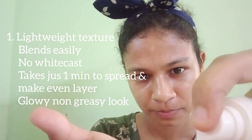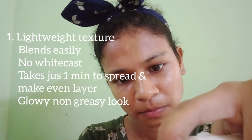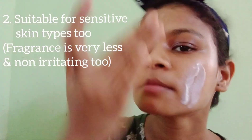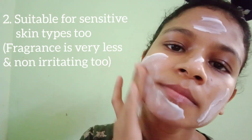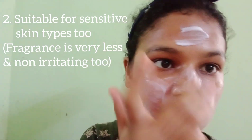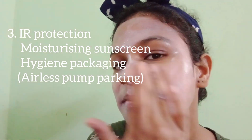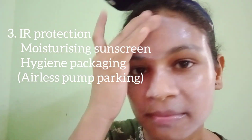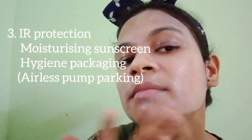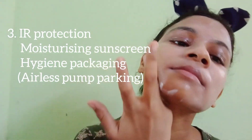The texture is very lightweight and takes very little time to blend — it doesn't take much rubbing to form a layer on your skin. It settles to a semi-matte to matte finish. It has fragrance, but that doesn't irritate sensitive skin — mine is sensitive and acne-prone, and it didn't give me any breakouts. It has IR protection, no white cast at all, and comes in airless pump packaging.